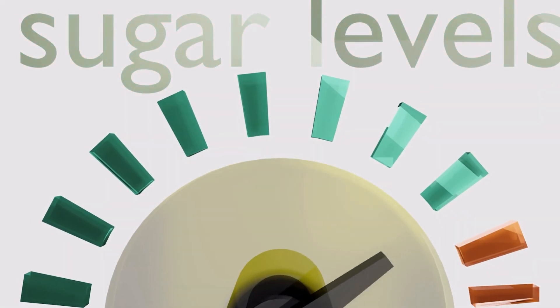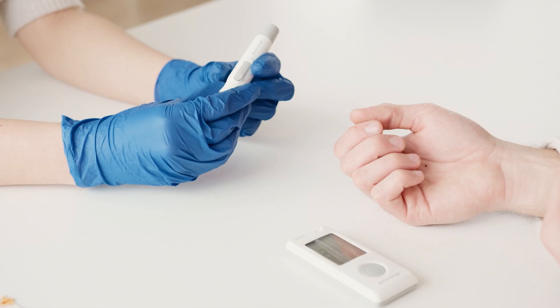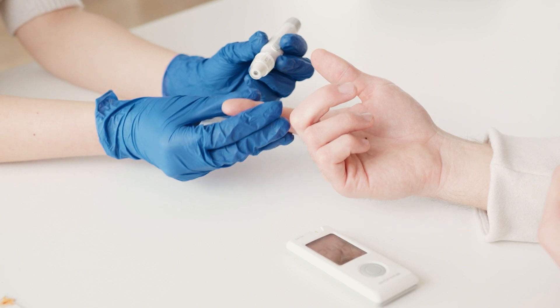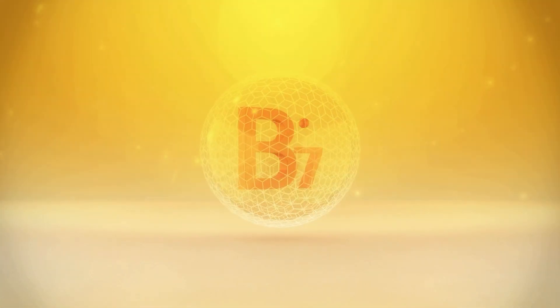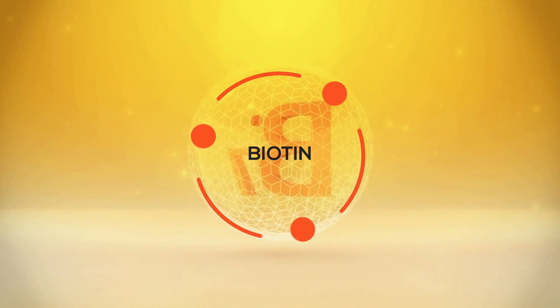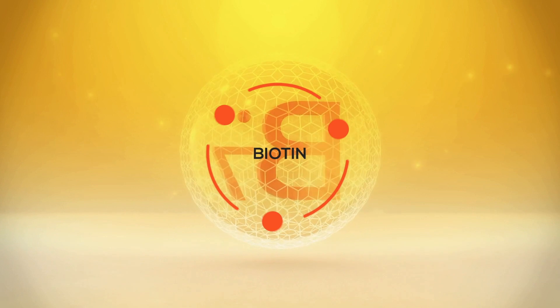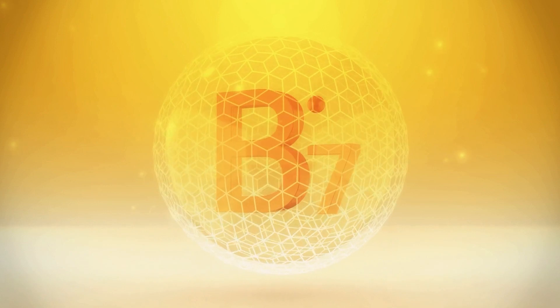Are you someone that struggles with high fasting blood sugar levels, or perhaps you might be thinking that you're potentially becoming diabetic? In this video, what I'm going to do is look at a particular B vitamin known as biotin and how it may specifically address high fasting blood sugar levels and potentially lower blood sugar levels by up to 43 percent.